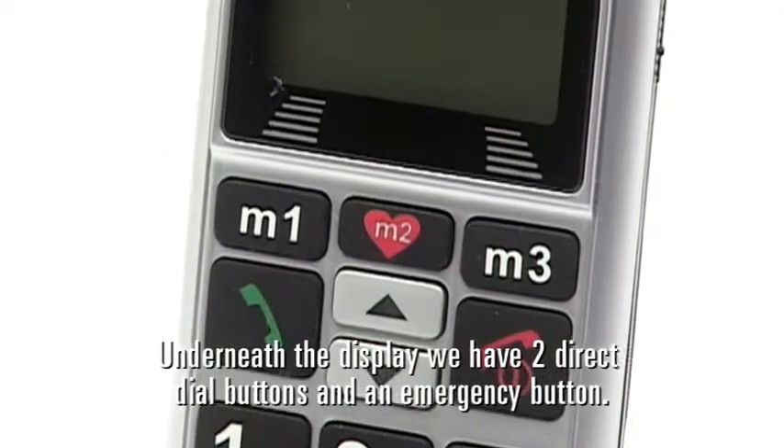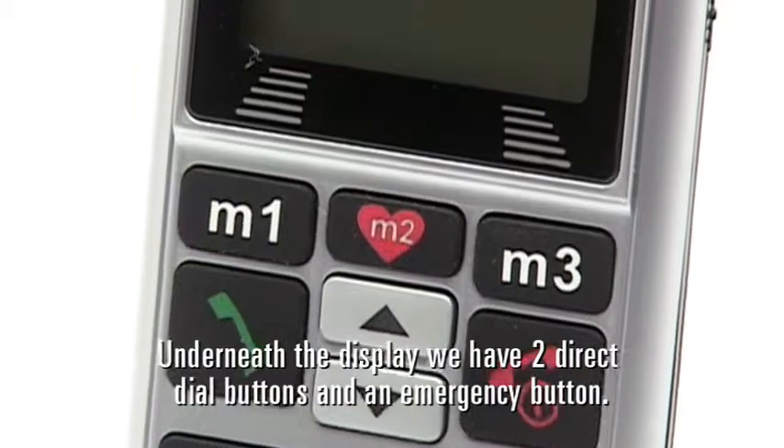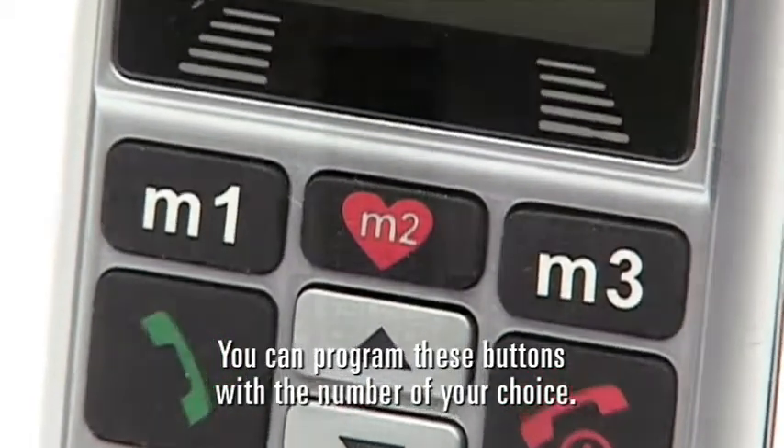Underneath the display, we have two direct dial buttons and an emergency button. You can program these buttons with the number of your choice.